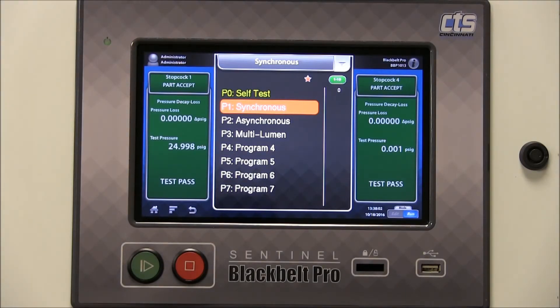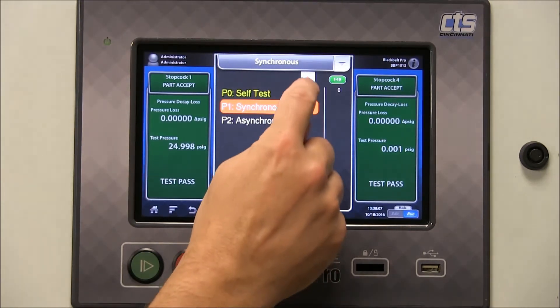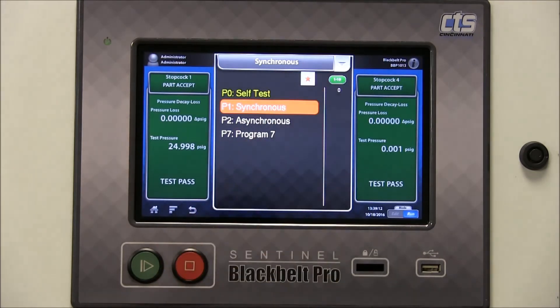Any programs you use frequently, you may wish to save as favorites. If I wish to add a favorite to M7, I can simply press and hold and tap add to favorites. Now program 7 is added to the favorites menu.